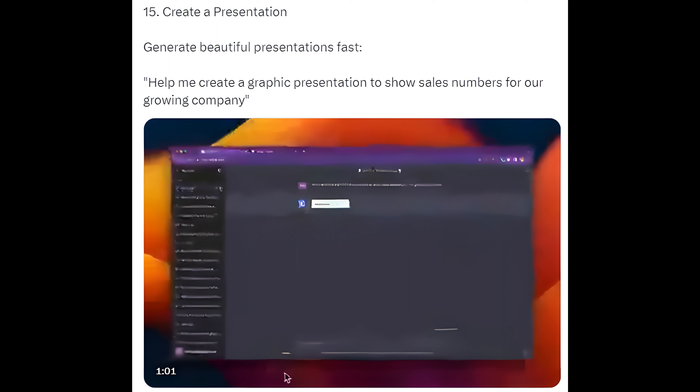Way 15: Create a Presentation. Generate beautiful presentations fast — for example, help me create a graphic presentation to show sales numbers for our growing company.